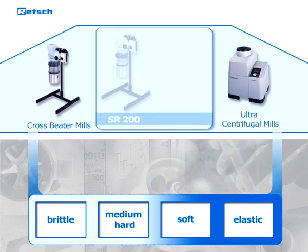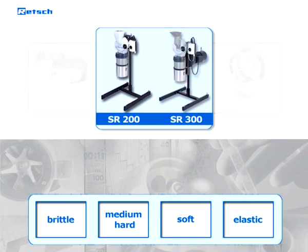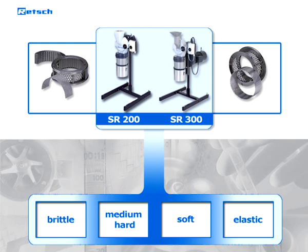The Rech rotor-beater mills SR200 and SR300 offer a two-in-one solution due to their wide range of accessories. Thus, they can be adapted to grinding both soft and medium-hard materials.